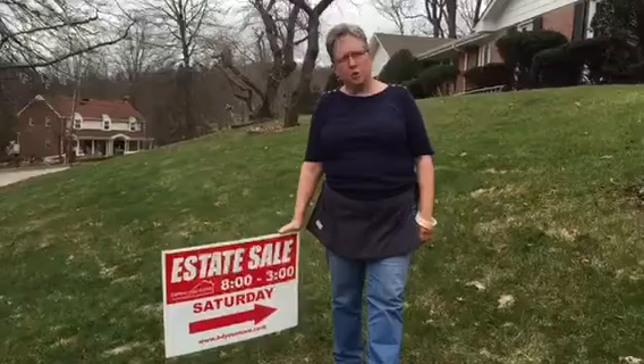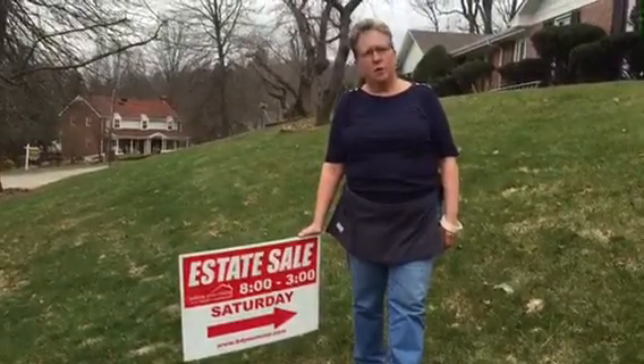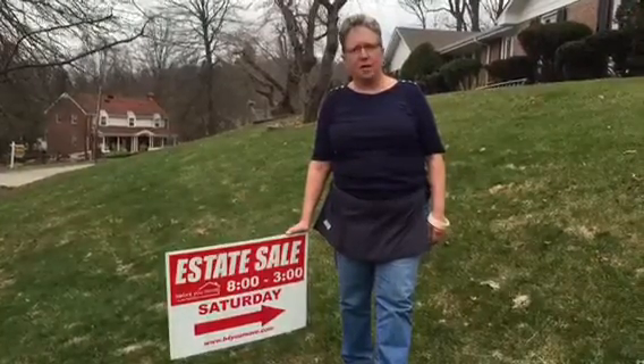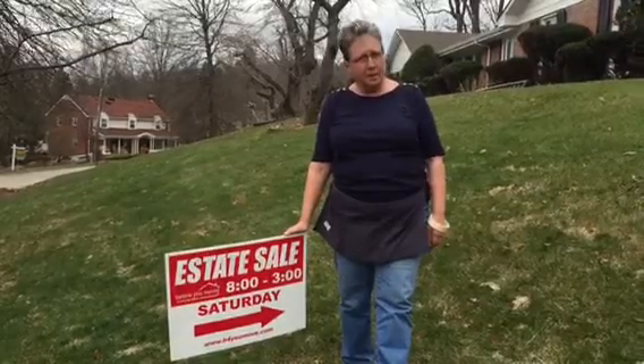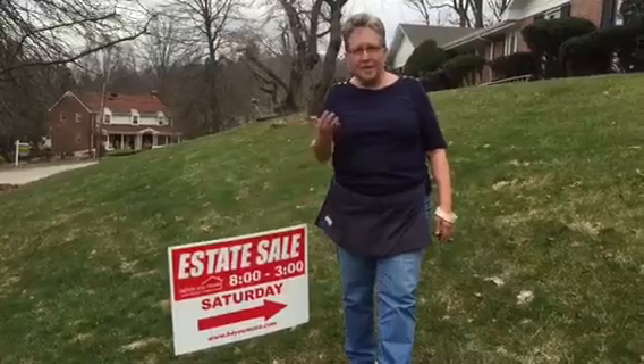That concludes this Tuesday's version of Peaks and Previews. We're here at 264 Trotwood Drive, Upper St. Clair. Sale is Saturday, March 4th. We start at 8 o'clock. And remember, no pre-sales — just previews. Come see me.